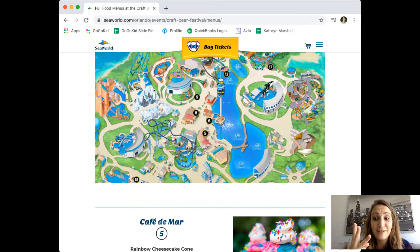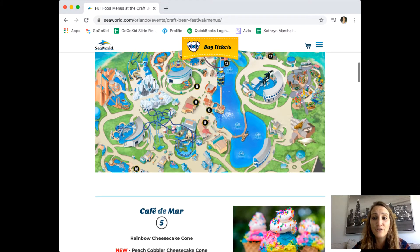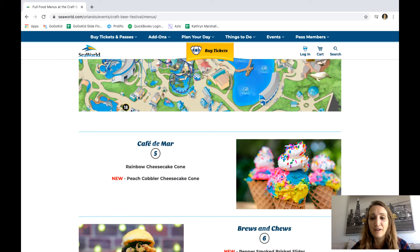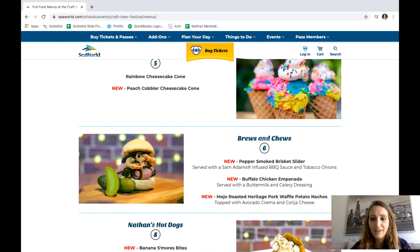Pass holders get three free samples, but you can also purchase a sample lanyard. Here is their food — and tell me that these do not look good. These rainbow cheesecake cones! I'll get one of those. Here at Brews and Chews they have a completely new menu.